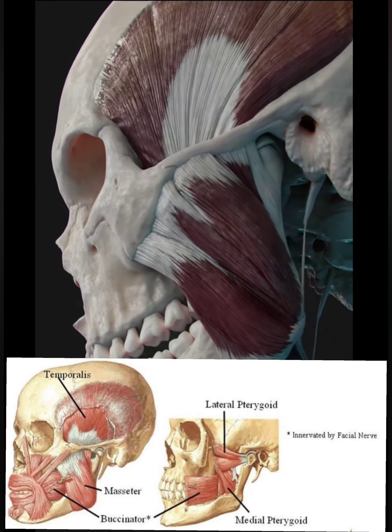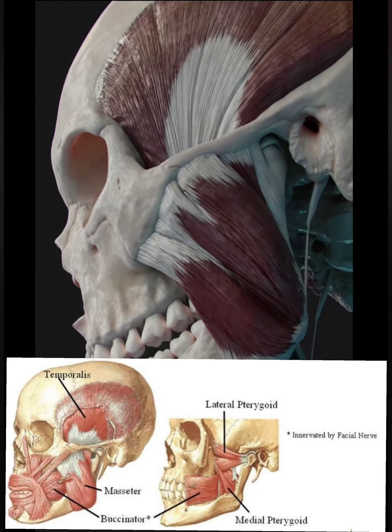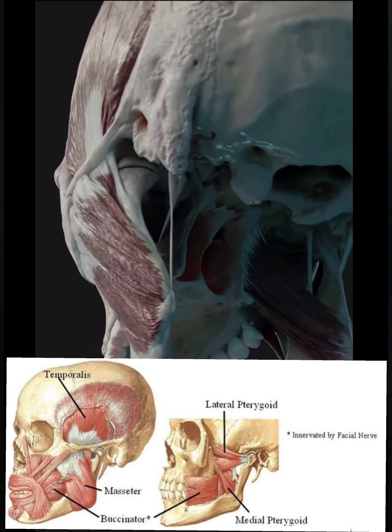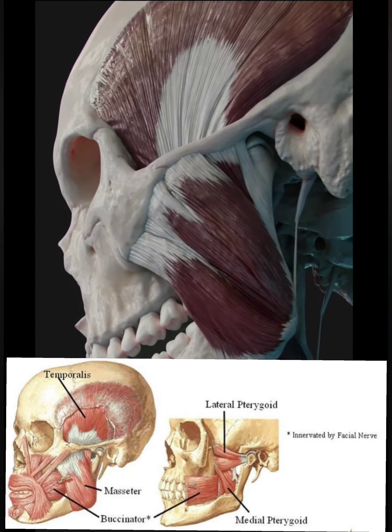The medial pterygoid muscle has a quadrangular shape with two heads, deep and superficial. It is located inferiorly to the lateral pterygoid.